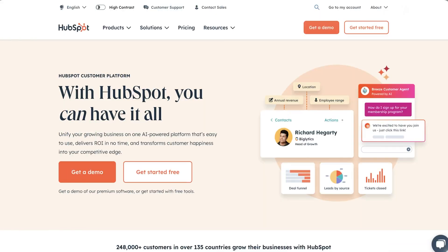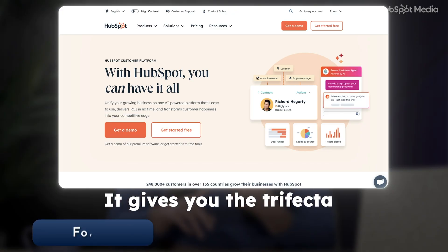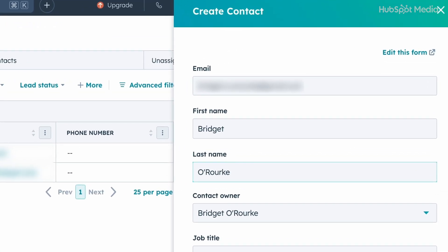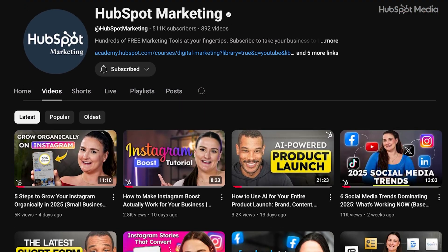Day one: set up your CRM. If you don't already have a CRM — or customer relationship management tool — sign up for one. I recommend HubSpot's free CRM because it gives you the trifecta: forms, emails, and automation all in one place. Once you're signed in, start simple — add yourself and a couple of test contacts, explore the dashboard so it doesn't feel scary, and watch some tutorial videos.